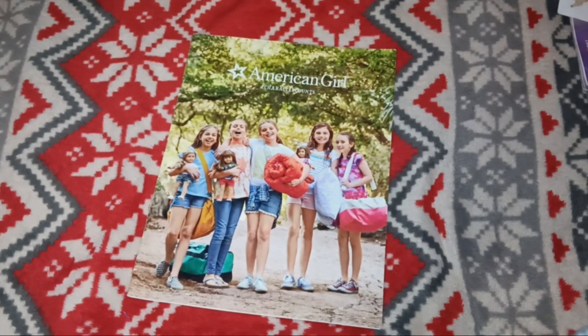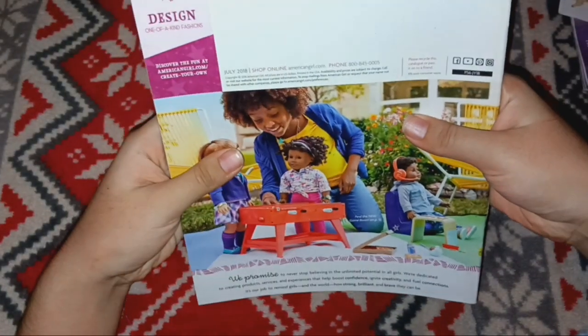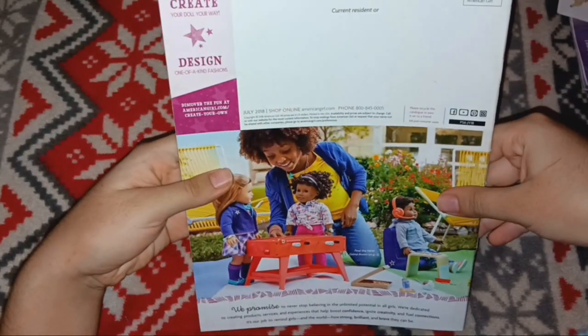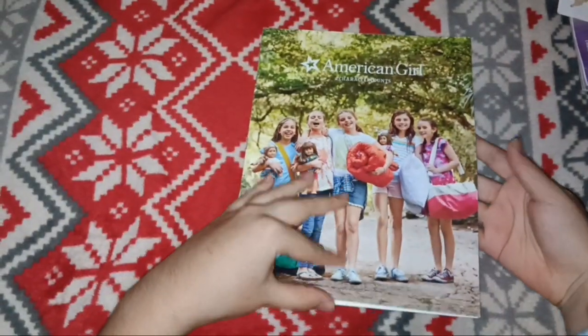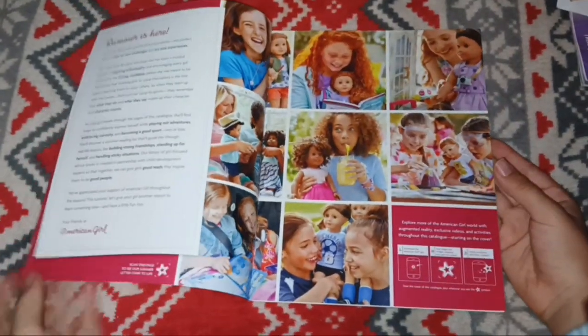Hello, and welcome to a catalog flip-through. This is a catalog from American Girl, from July 2018. I have like 16 of these catalogs — I ordered a bunch of Luciana stuff, and that's what I got these with.